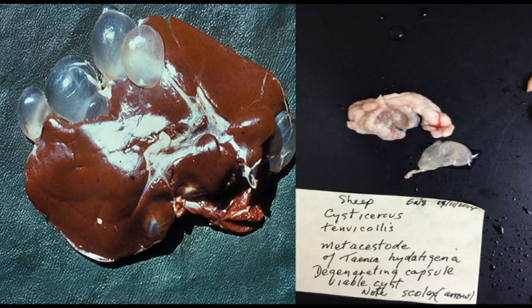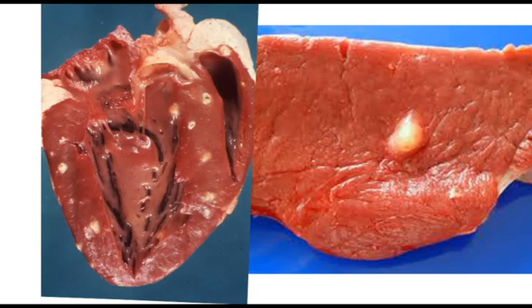This is called Cystocercus ovis, the metacestode of Taenia ovis. It's quite common at the abattoirs and has a predilection for striated muscle. Therefore, it is a common cause of condemnation of the carcass.